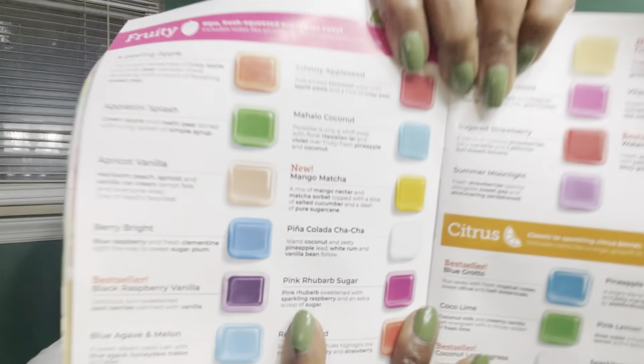Mango Matcha is a new one and I just did a video on it. It is mango nectar, matcha sorbet, salted cucumber, and pure sugar cane. Next is Pina Colada Cha-Cha — this smells just like a piña colada drink. If you've ever had the drink, this is what the wax smells like — it is dead on. It is coconut, pineapple, white rum, and vanilla bean.